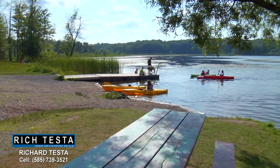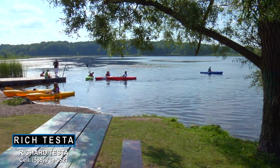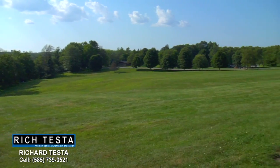This is beautiful Mendon Ponds Park, the largest park in Monroe County, with over 2,500 acres of scenic ponds, groomed hiking trails, and pavilions for picnics.